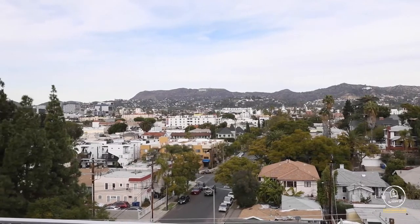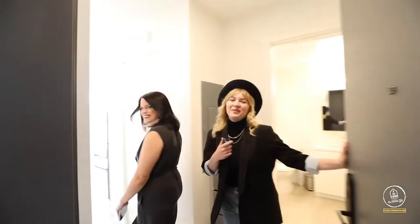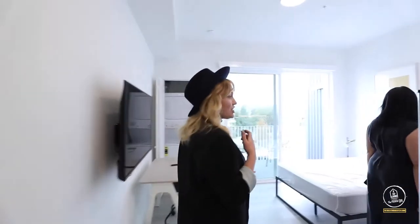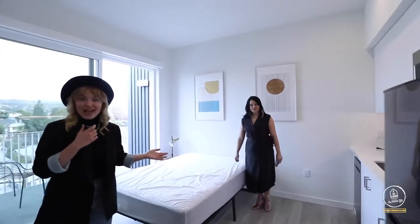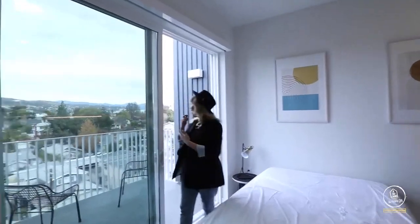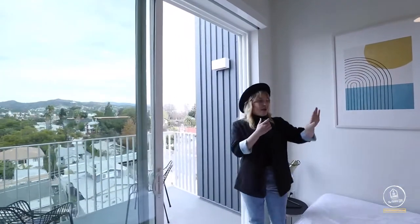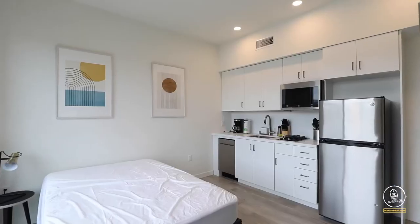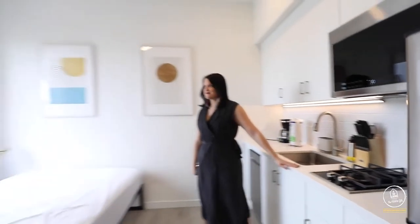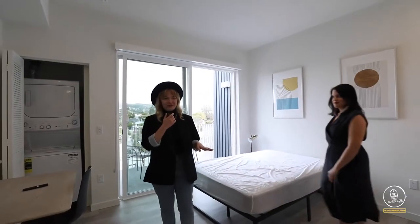Beautiful view. The beautiful thing about this community is it doesn't have just co-living suites — it also has private studios. These private studios, some of them have their own beautiful balconies with views of the Hollywood sign, Griffith Observatory, micro kitchens, bathrooms, walk-in closets — everything you could possibly need. It's all furnished and all ready for you to move on in.